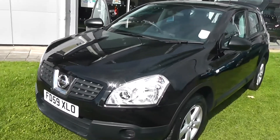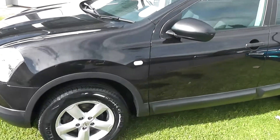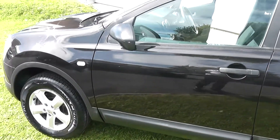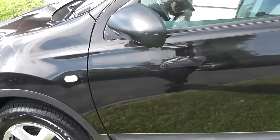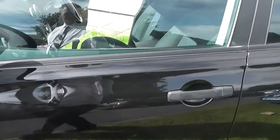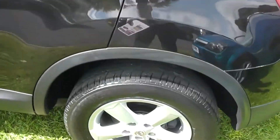Welcome to Wessex Garages on Pennywell Road in Bristol. Here we have a Nissan Qashqai Visia in black. This SUV has a 1.6 litre petrol engine. Features include the black door mirrors and handles, and 16 inch alloys.